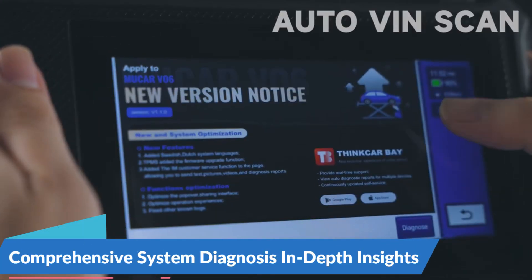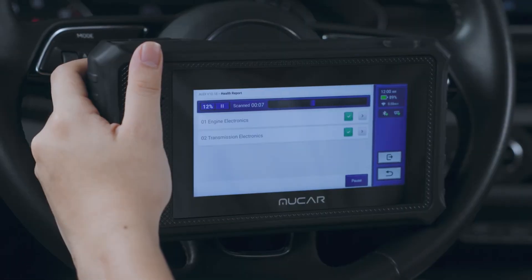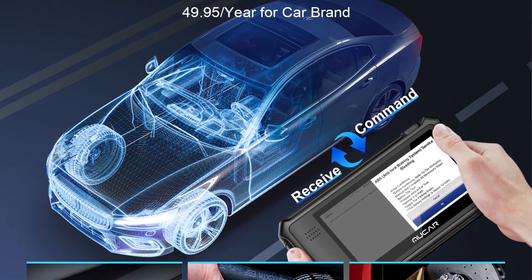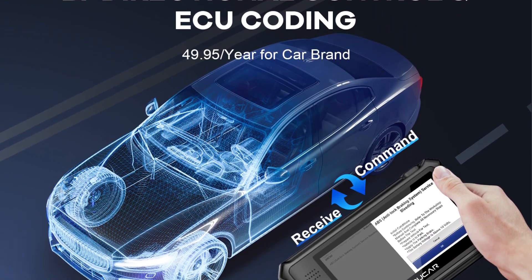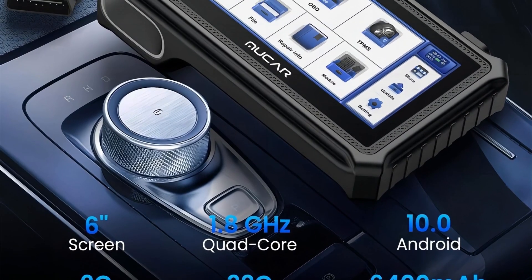Comprehensive System Diagnosis for In-Depth Insights: At the core of the Nucor VO6 OBD2 Scanner lies its comprehensive system diagnosis capabilities, enabling users to gain in-depth insights into every aspect of a vehicle's performance. With the ability to scan all systems — including engine, transmission, ABS, SRS, and more — this diagnostic tool provides real-time data and trouble code analysis, allowing users to pinpoint issues quickly and accurately.